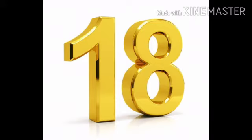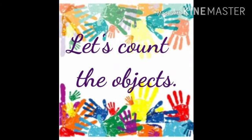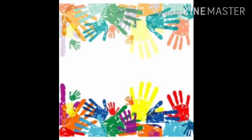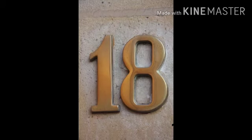So now listen children, what we have to do? Let's count the objects and tell me the number. See children, few dogs are sitting over here in a policeman race. So you have to count how many dogs are there. 1, 2, 3, 4, 5, 6, 7, 8, 9, 10, 11, 12, 13, 14, 15, 16, 17 and 18.